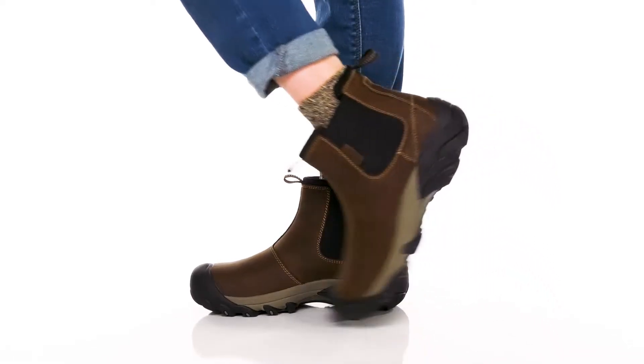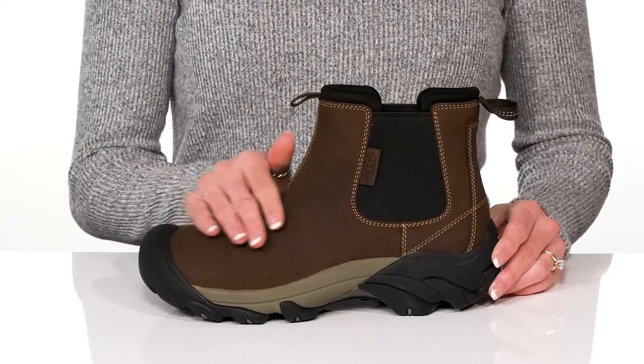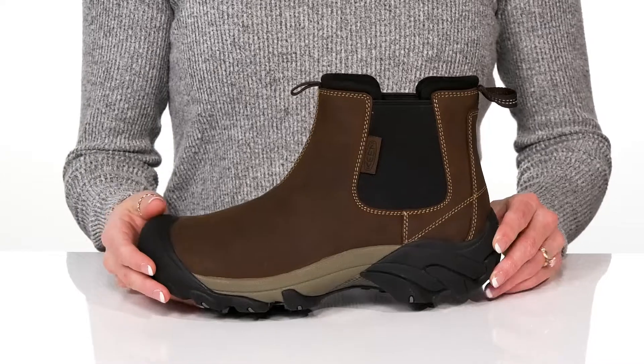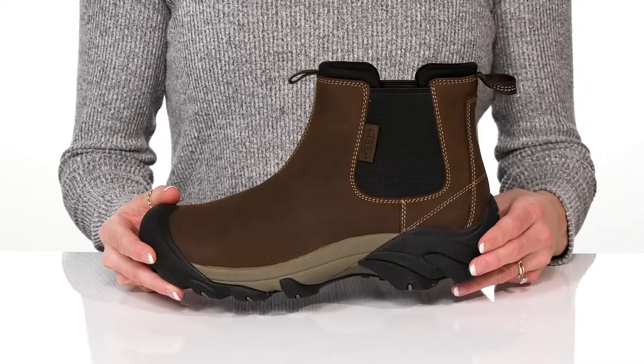You will find all the comfort you need with these boots from Keen. These feature a leather upper and have a protective toe bumper at the front. They have a very lightweight midsole that offers a lot of cushioning.